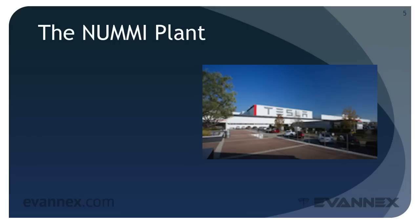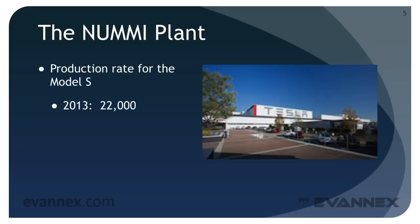Back to the automobile plant itself. The NUMMI plant was completely re-outfitted after its purchase from Toyota in 2010. Production rate for the Model S has grown steadily over the years: in 2013, 22,000; in 2014, 35,000 cars were produced; and in 2015, there is a projection of approximately 50,000 cars coming off the line.